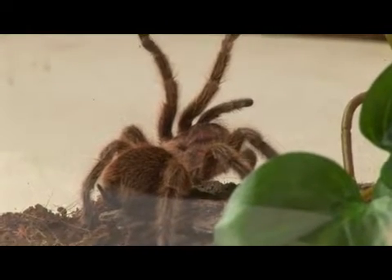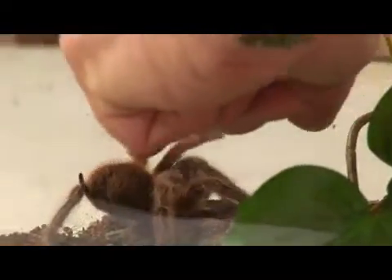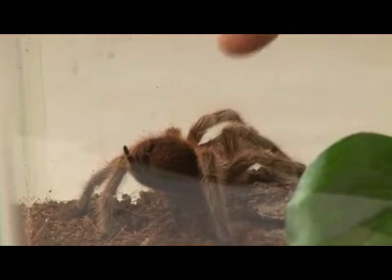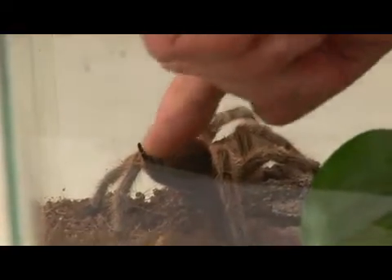The rose-hair tarantula gets its name because the males have a pink rose color on a part of their body called the cephalothorax — that's where the head and the thorax have fused together. And you can see he's got a pair of spinnerets coming from his abdomen here.